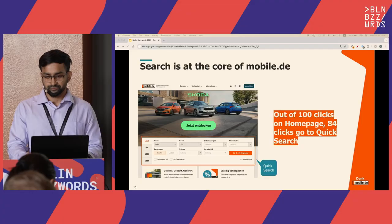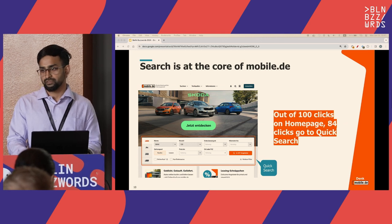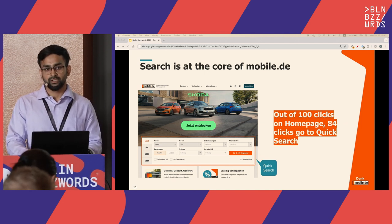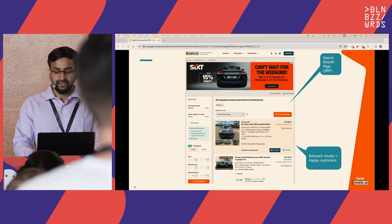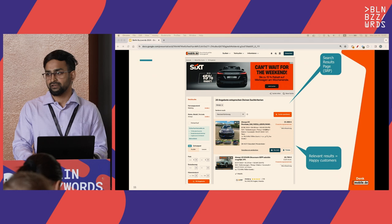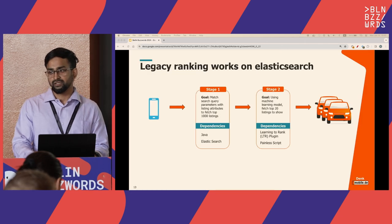Search is at the core of mobile.de. When you land on the home page, internal analysis shows 84% of users use search. The small box is called quick search — if you're looking for a BMW X3, you put your query and click search, which takes you to the SRP (search results page). From all the millions of listings on the platform, we try to show you the top 20 that match your query. Search relevance is key because relevant results lead to happy customers.